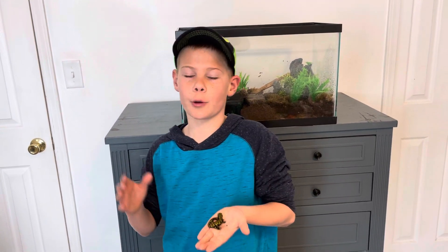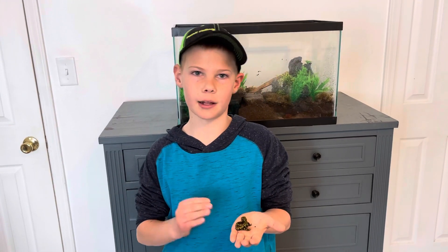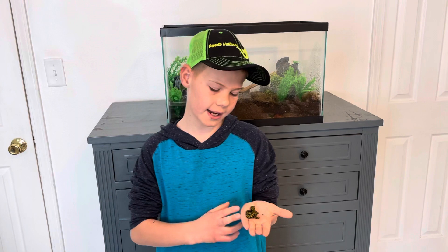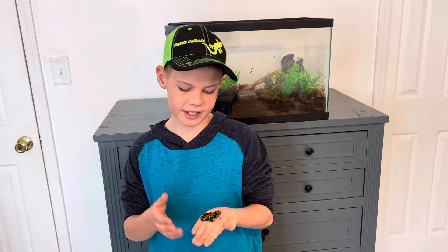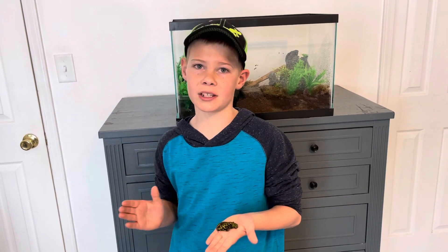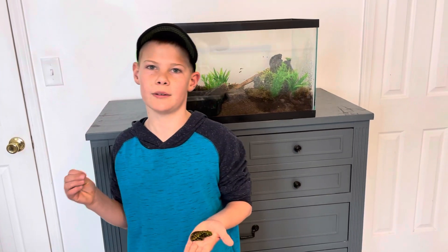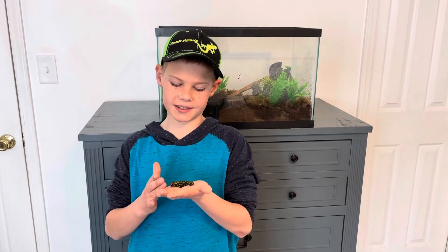Let's jump into the most common mistakes people make with getting salamanders and newts. I think the biggest mistake is people aren't giving these guys the moisture they need. They need to be sprayed with either a spray bottle or automatic misting system two to three times a day. I like doing it once in the morning, once in the afternoon, and once before bed — that helps maintain a nice consistent misting routine.